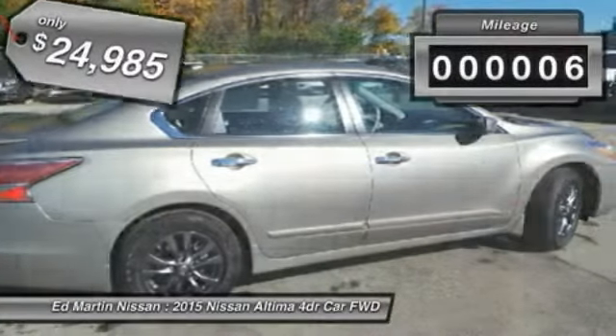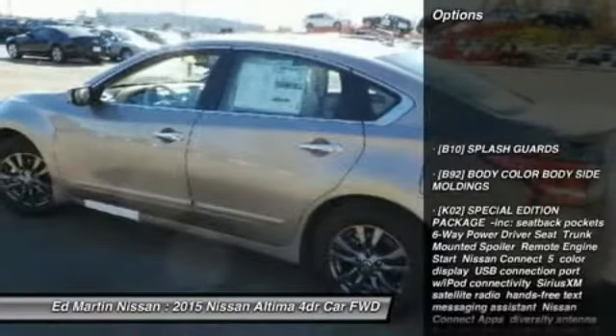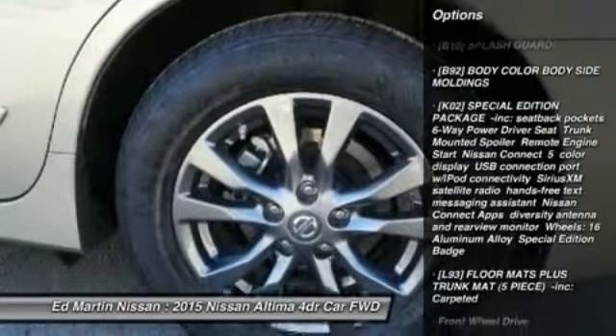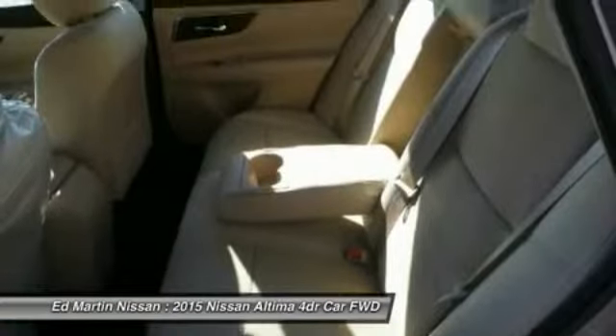Keyless entry, traction control, stability control, steering wheel audio controls, anti-lock braking system, Bluetooth, power steering, adjustable steering wheel, driver airbag, four-wheel disc brakes.